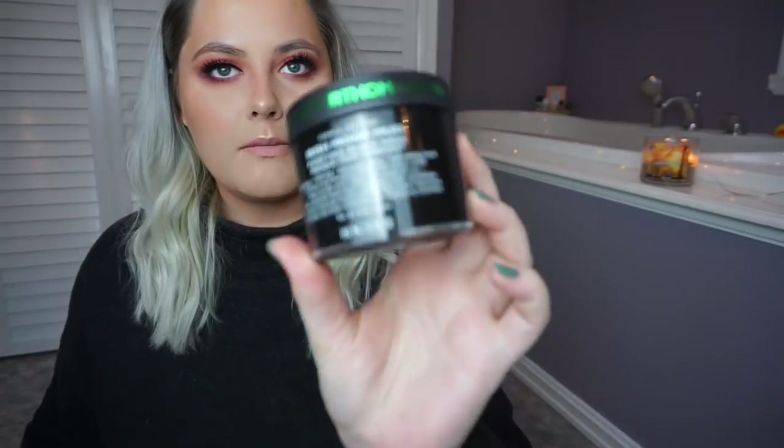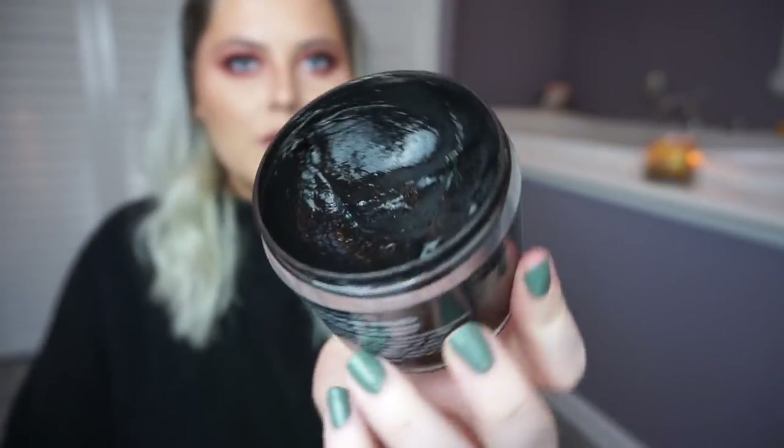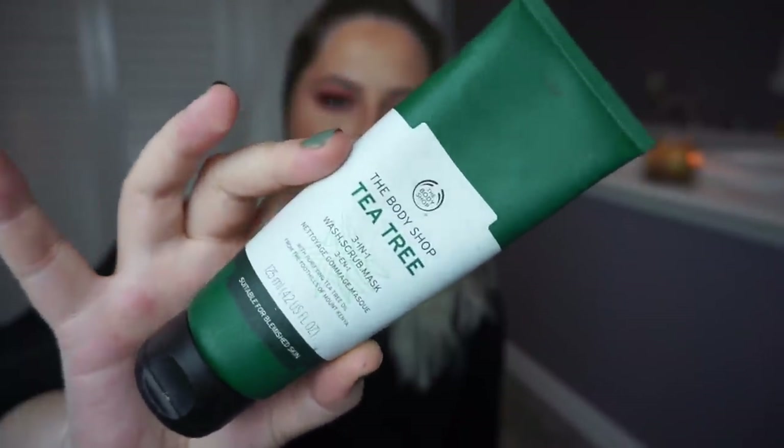This one is a hard one for me — this is the Peter Thomas Roth Iris More Mud Purifying Black Mask. I think this is a really fun mask to use because it is all black, but I don't really understand this product because I don't feel like it really does anything. It kind of moisturizes a little bit, but it's a purifying mask, so I'm confused. I think I'm just going to keep it a little longer and try it out more. And then we have the Body Shop Tea Tree 3-in-1 Wash, Scrub, and Mask. I think I've had this for almost two years, so it might be time to get rid of it.